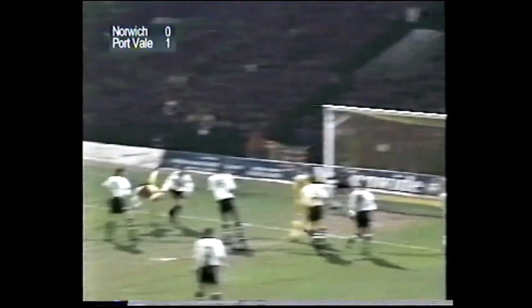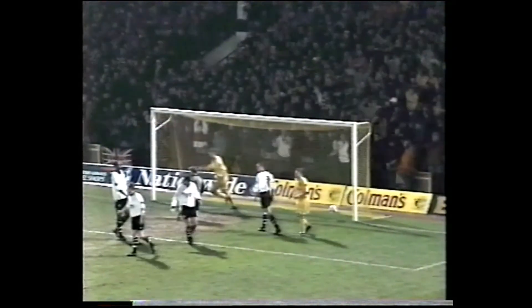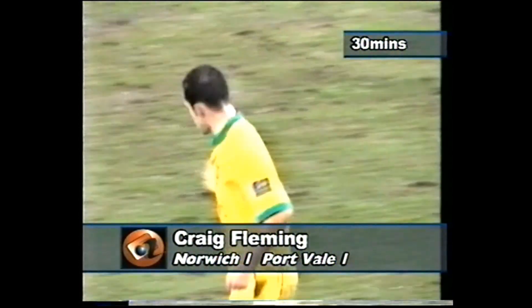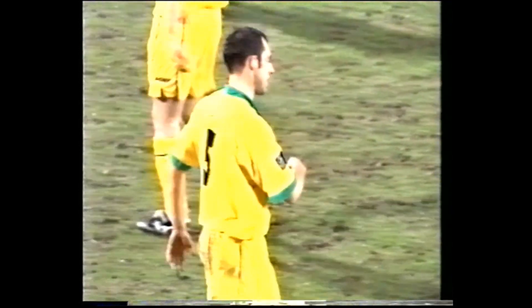O'Neill whips it in, in comes the header — and it's in! Craig Fleming, his first goal of the season, a timely one for Norwich. Craig Fleming, his first goal at Carroll Road this season, and it's put Norwich on level terms. It was a beautifully delivered free kick from Keith O'Neill — up went Fleming, right across Musselwhite, into the corner of the goal.